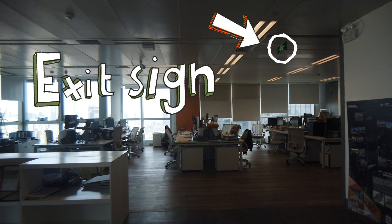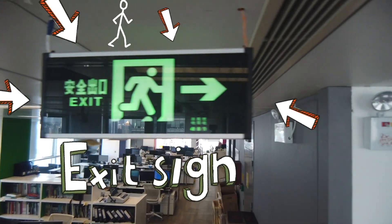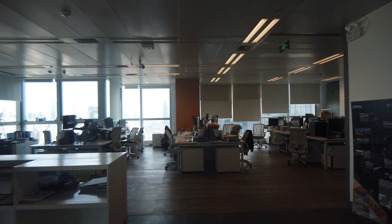An exit sign! Why do these make a building safer, Peter? Well, once people hear the fire alarm, they need to know the safest way to leave the building.